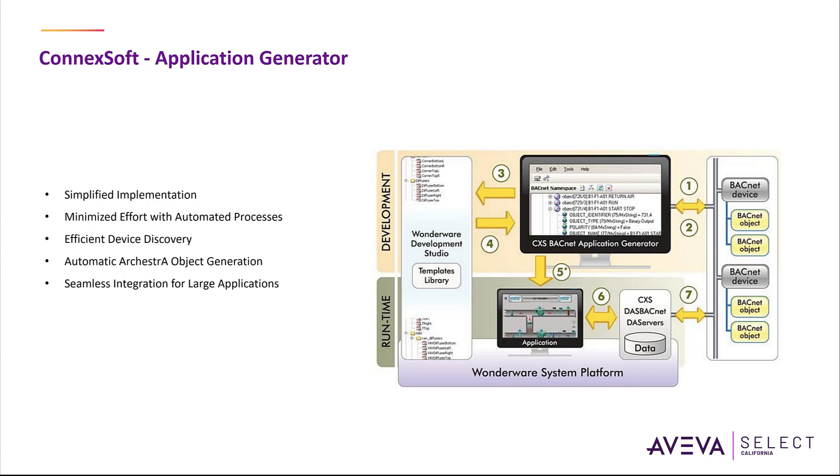The entire process of creating the application objects is logged and can be exported for documentation purposes. The CXS BACnet Application Generator allows using pre-configured orchestra templates as well as generating the required templates as they are needed. The application generator auto-configures the BACnet alarm provider features as well as the WWHistorian integration for BACnet trend blocks.